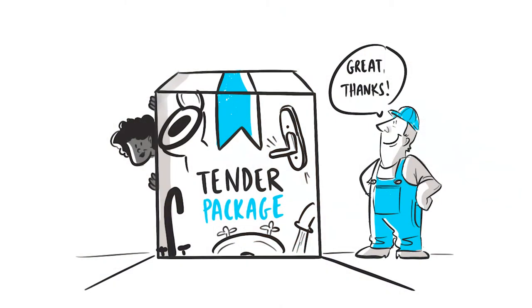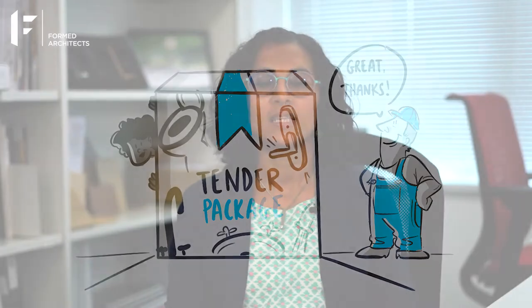It allows for a whole host of decisions to be considered and made prior to work starting on site, and paves the way for a smoother process. The tender package will factor in specifics, and your design team should be considering finishes and any fixtures that you want the builder to price for.